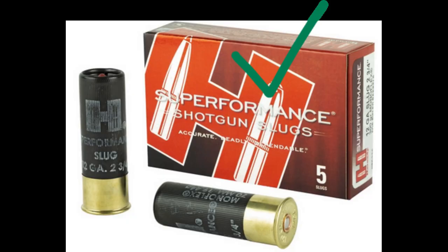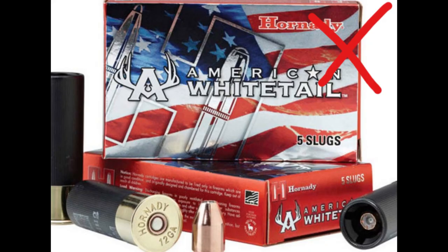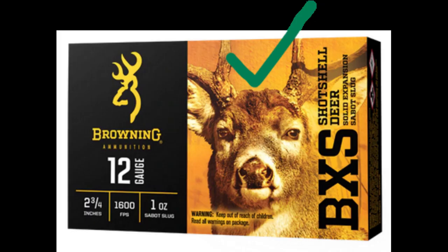The Hornady Monoflex Superformance meets the minimum penetration and may be capable of ideal penetration, with 0.853 inches of expansion when shot into water. The Hornady American Whitetail Interlock Slug doesn't meet the penetration minimum, so I wouldn't recommend using it. The Browning BXS Slug meets the minimum penetration, though unfortunately I don't have expansion data for it.